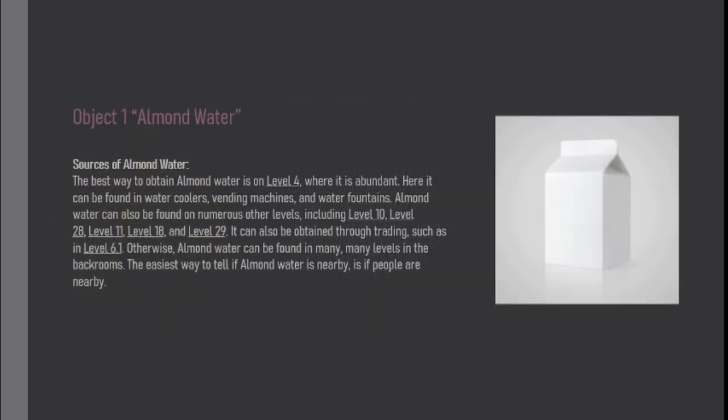Sources of almond water: The best way to obtain almond water is on level 4, where it is abundant. Here it can be found in water coolers, vending machines, and water founts. Almond water can also be found on numerous other levels, including level 10, level 28, level 11, level 18, and level 29. It can also be obtained through trading, such as in level 6.1.